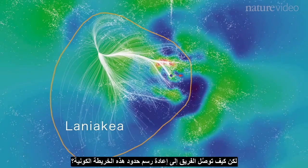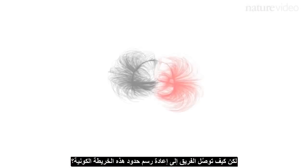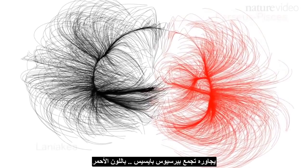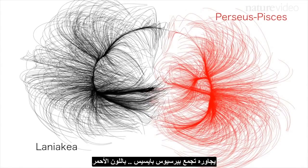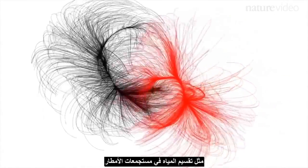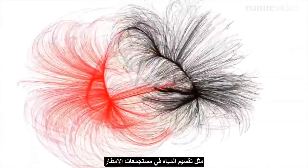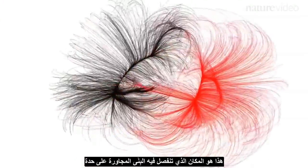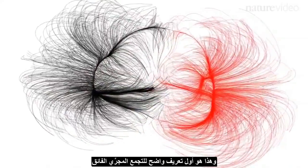But how did the team know how to redraw the boundaries of this cosmic map? Here's our supercluster, in black, and a neighbouring structure — Perseus Pisces — in red. Scientists defined the boundary as the points where the flows of galaxies diverge, like water dividing at a watershed. This is where neighbouring structures shear apart. This is the first clear definition of a supercluster.